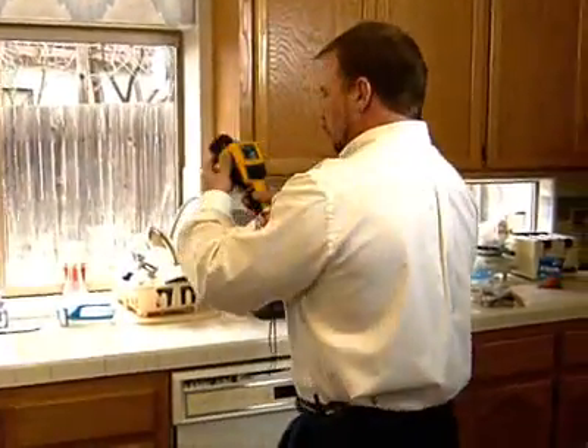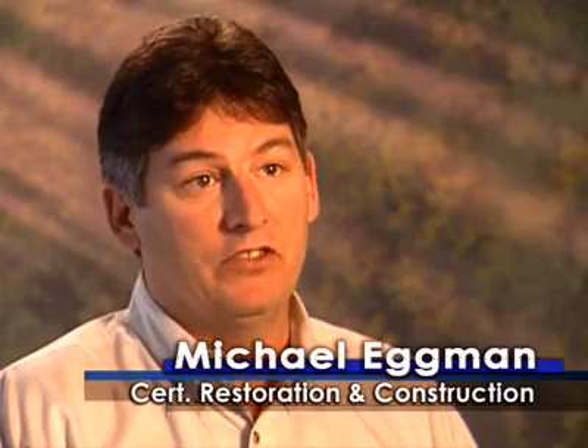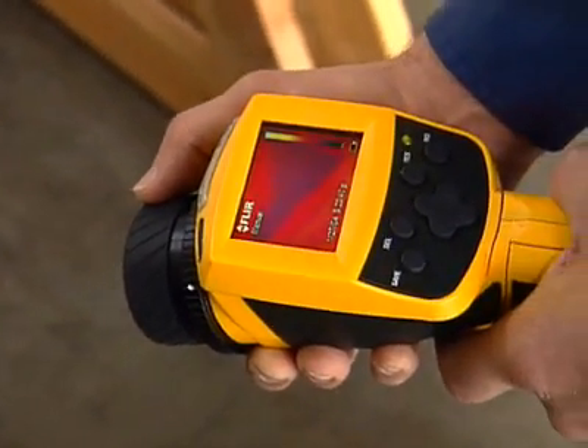I was blown away when I first saw the FLIR infrared camera technology. Once the camera is turned on, within a few minutes we can walk through the entire building and look to see where all of the possible areas of water damage has either spread or migrated within the building. You can point it at the wall and instantly get a picture, an image — it's like looking at a TV screen and having somehow magically the information being provided to you.